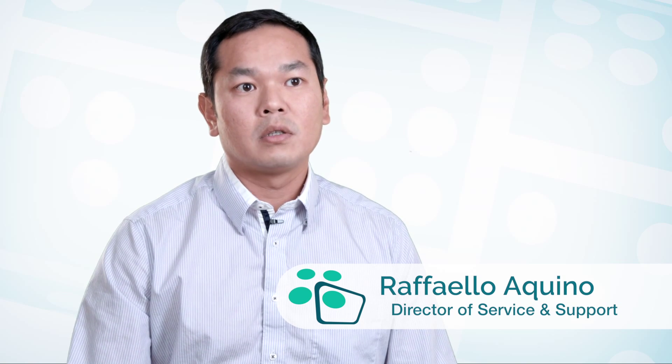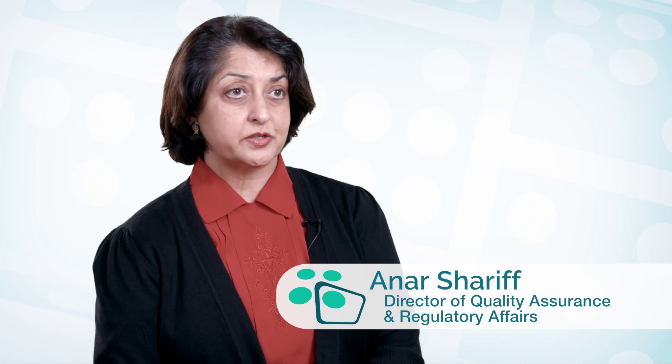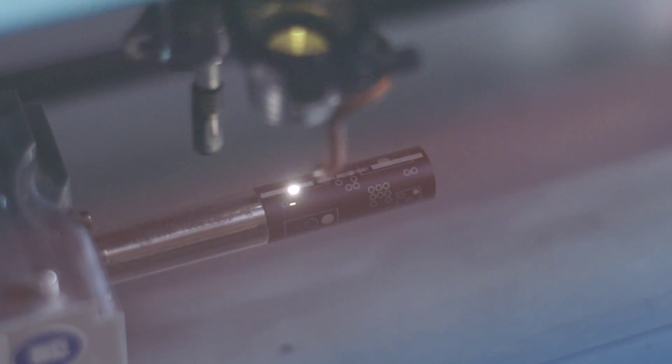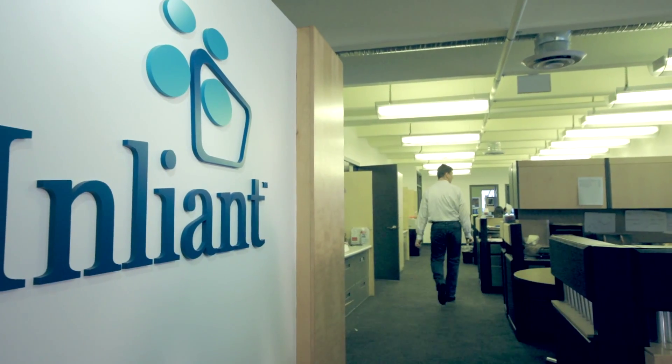Our focus is on providing the best customer service. We know that our customers expect us to look after them, and to us our customers' needs are most important. Being in the medical device industry, we are absolutely committed to meeting quality standards, safety standards, and regulatory requirements. We have a very rigorous quality management system in place, already certified to recognized international standards — ISO 9001 and ISO 13485.